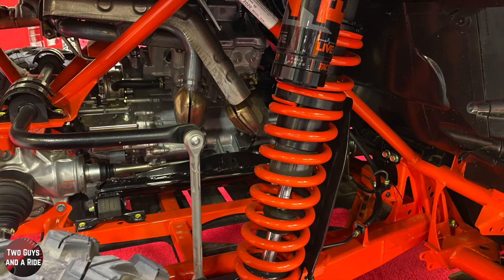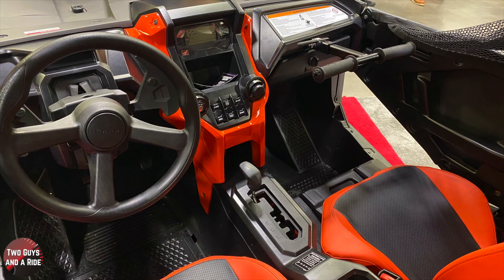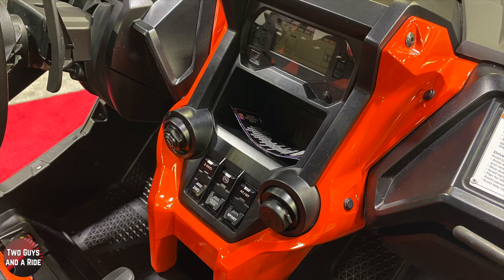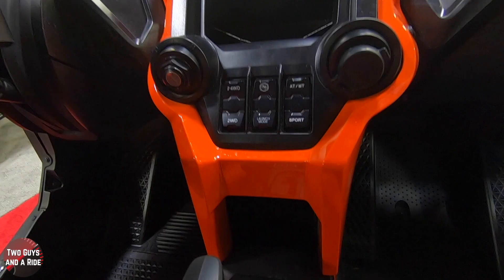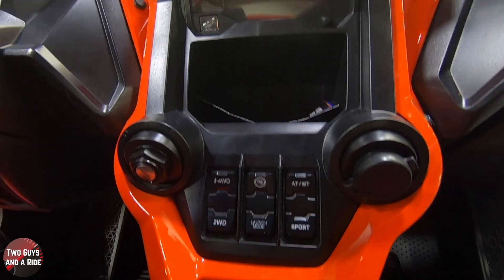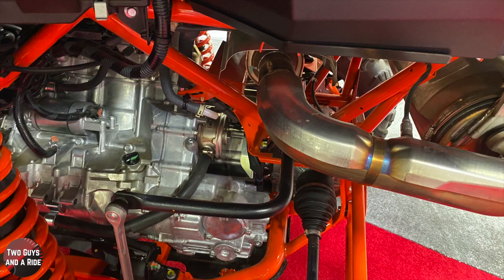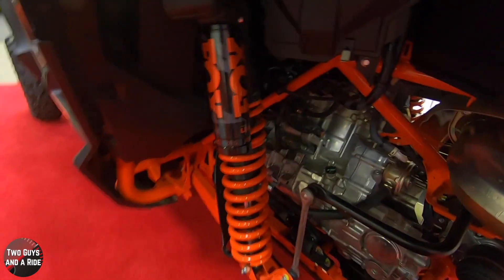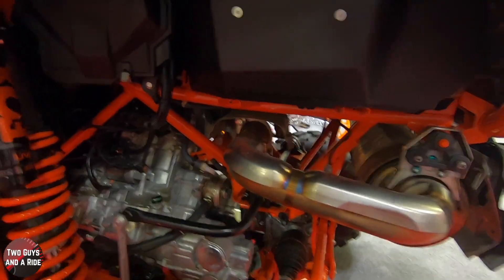Nobody wants to get beat off the line, and with a Talon 1000X-4 Fox Live Valve you'll be the one doing the laughing. It's the only side-by-side with both an automatic transmission and a launch mode, and it's easy to use: just hold down the brake, press the launch mode switch, hold both paddle shifters back, floor the gas pedal and release the handles. Hold on tight because you're going to feel serious acceleration. The DCT automatically shifts up so you keep going through all the gears, and launch mode even features a special yaw control so you launch straight and true.